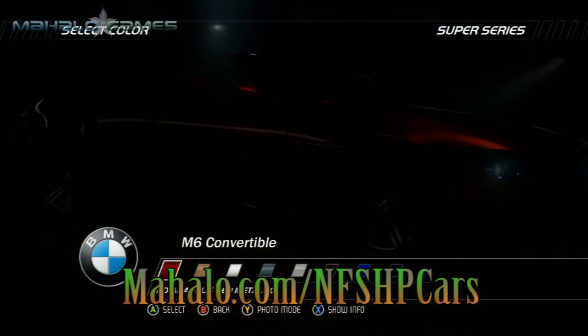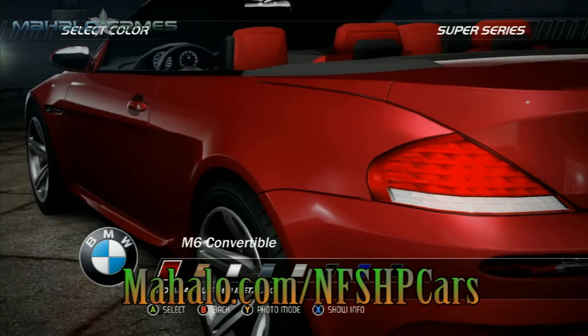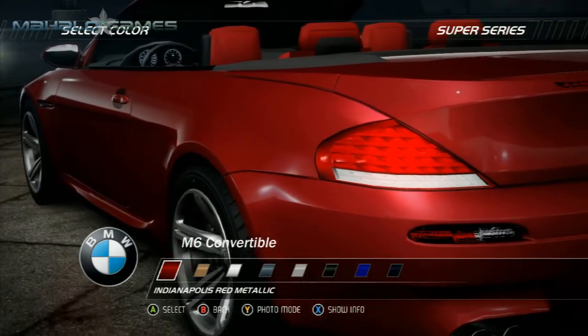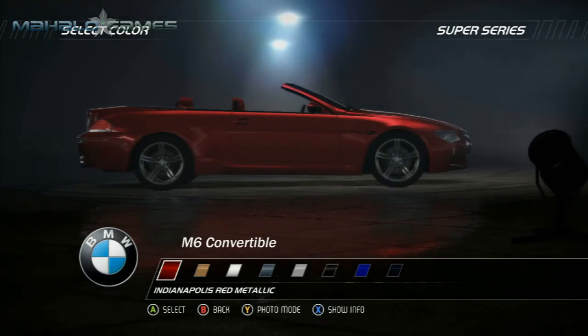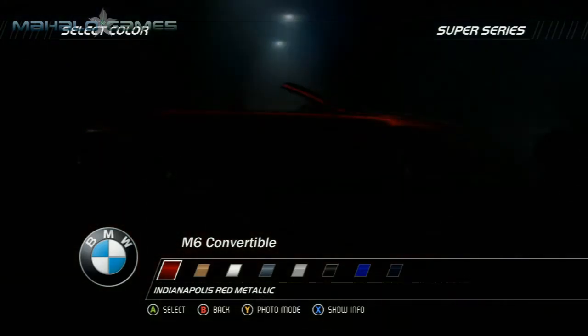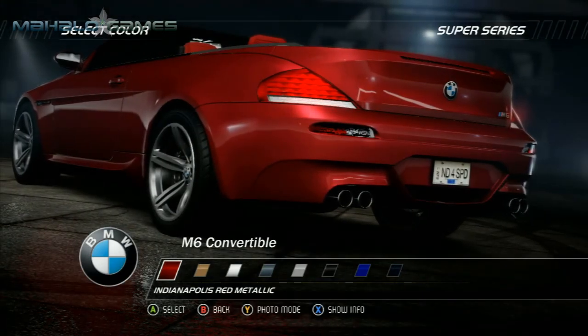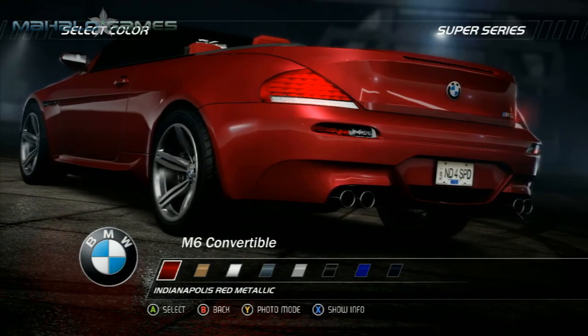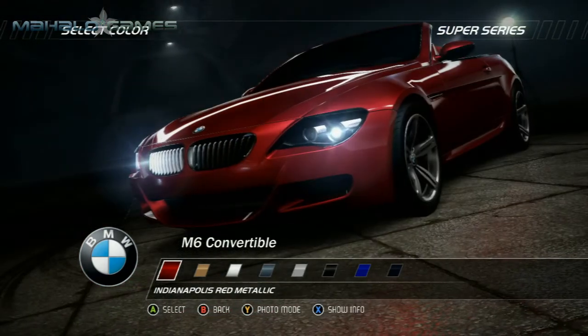Tailored to give you the maximum satisfaction for the minimum effort, whatever your expectations of luxury, you'll find them fulfilled by the BMW M6 convertible. The difference between traveling first class and driving it. The naturally aspirated 5.0 liter V10 breaks the magical 100 bhp per liter barrier, and its peak power output of 500 bhp at 7,500 rpm is clearly motor racing standard.